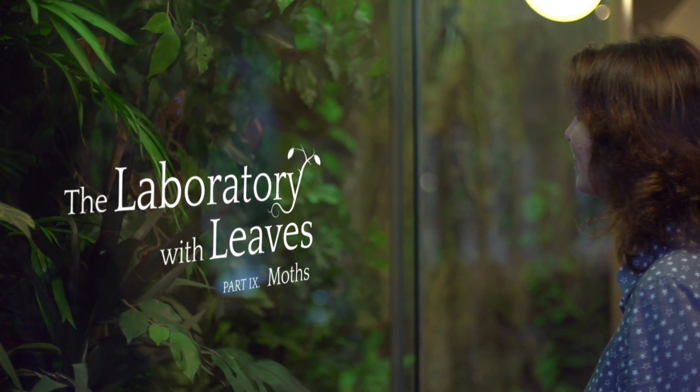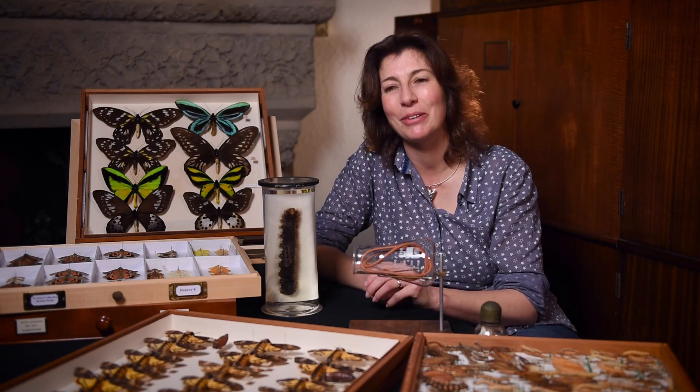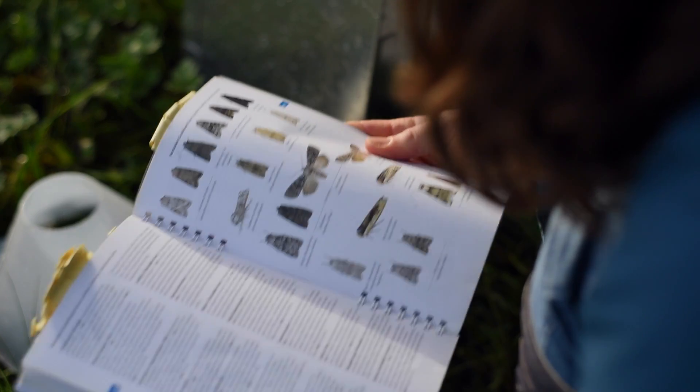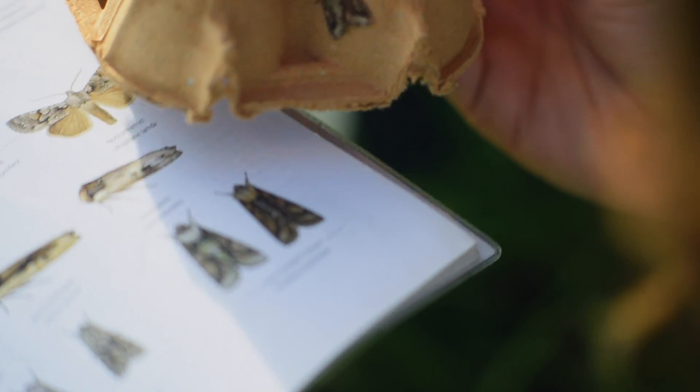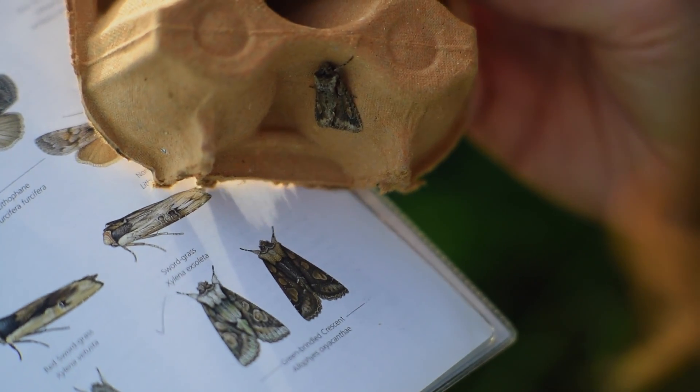Many people are very sceptical of moths. Many people are very afraid of moths and have a genuine fear of them. People have this preconception that moths are small brown animals that just eat your woollen clothes that you have in your cupboard. People think butterflies are brightly coloured, moths drab and brown.